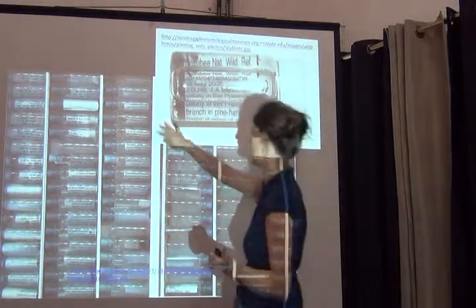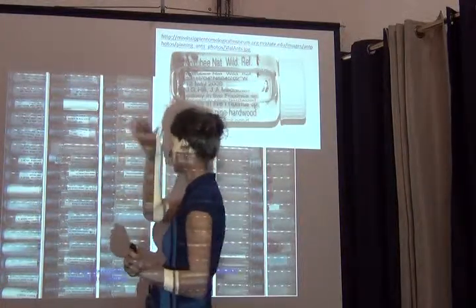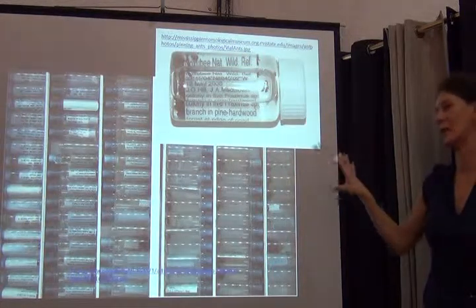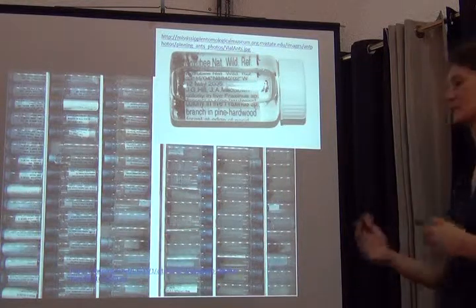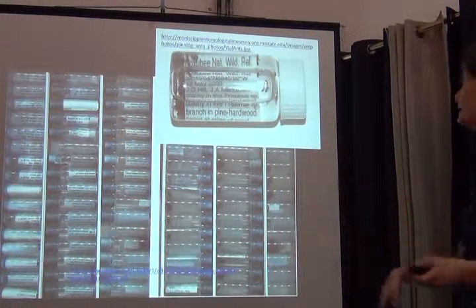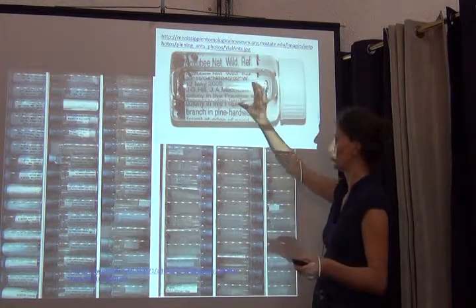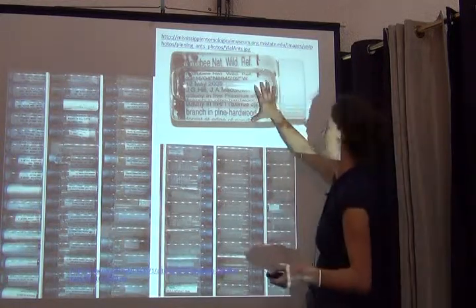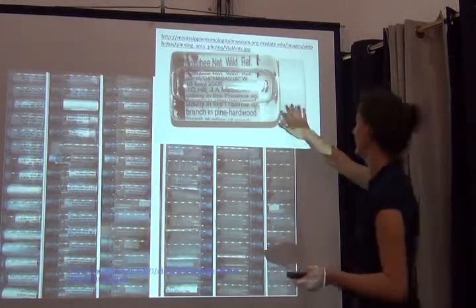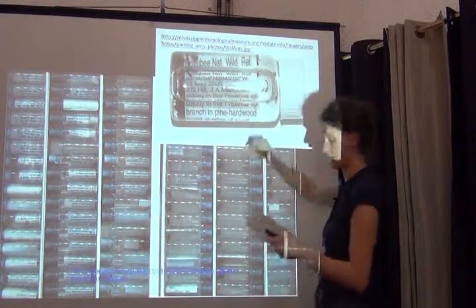What you would see much more typically is a random assortment of different jars and vials, so there may be a lot of pre-curation needed to reach that ideal stage. One advantage of a lot of ethanol-preserved collections is that the labels are actually a little bigger than for typical pin specimens, which makes certain things easier. On the other hand, they can be twisted and tilted, and if you just image the vial as-is, it's still quite difficult to digitize that data record because of the distortions.